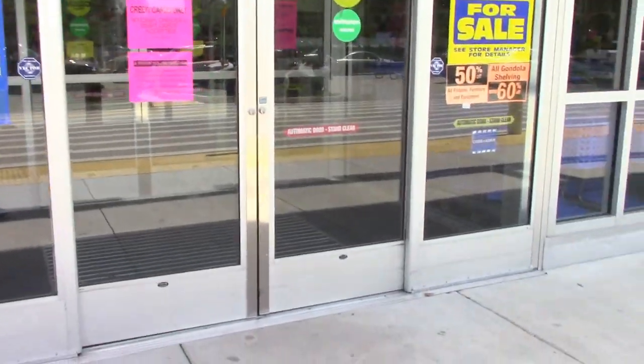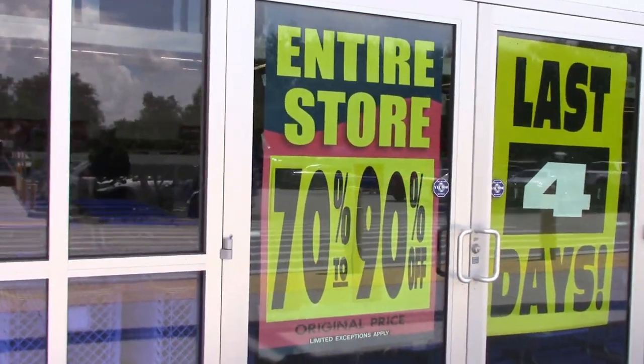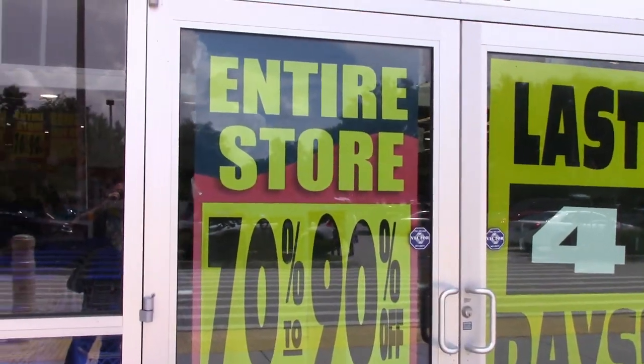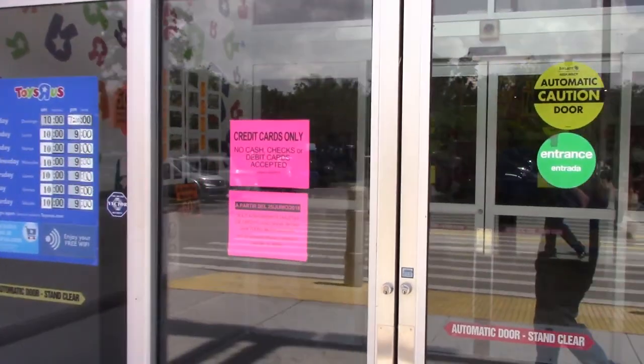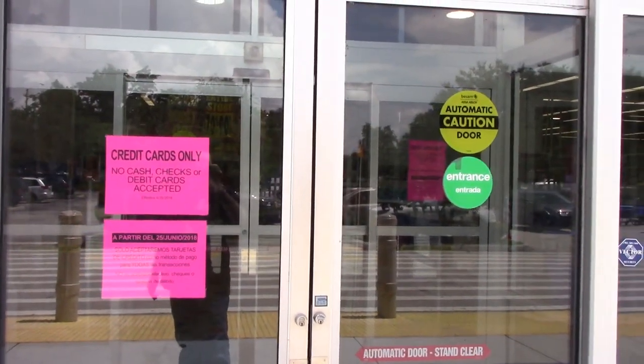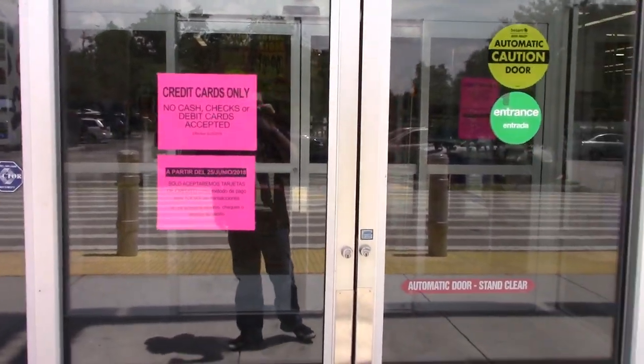Hey guys, your boy Rook here, and I'm at Toys R Us right now. I'm going to swing around so you can take a look at what I'm talking about. These are the last four days at my current location — 70 to 90% off and counting. Unfortunately these are the last few days of Toys R Us. They have a new thing here saying no cash, checks, or debit cards accepted — only credit cards at this location.